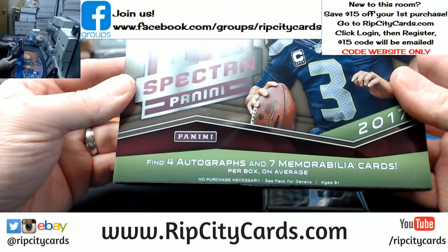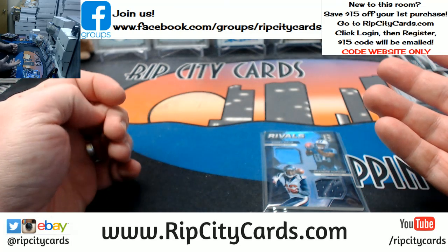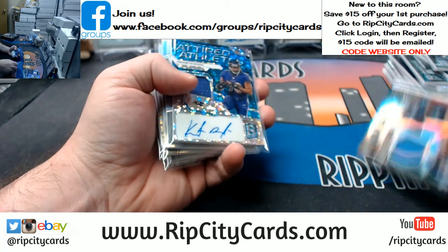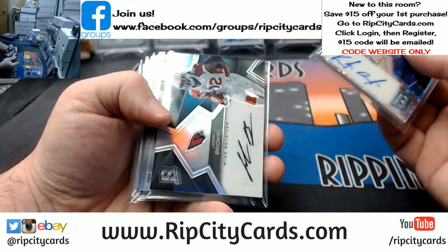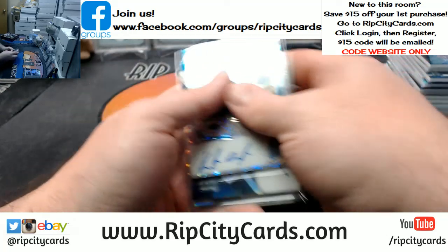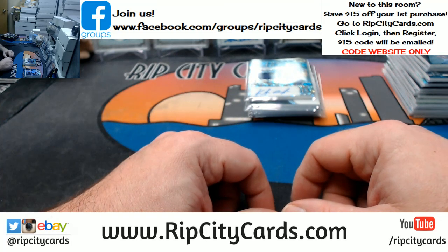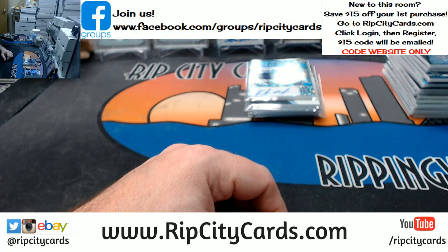This does say four autographs and seven memorabilia per box — we got bamboozled. Dan, we still mail you something — we send you either a vintage card or a pack of cards. Auto recap: Kenneth Dixon, John Brown, Joshua Dobbs, Ryan Switzer, Jamal Williams, Jarod Davis, and Kenny Galladay — one, two, three, four, five, six, seven. We got bamboozled an autograph. I'm going to try and hit up Panini about it, see if I can get them to give us one. Poo-poo on that, man — that sucks. Thank you everybody!